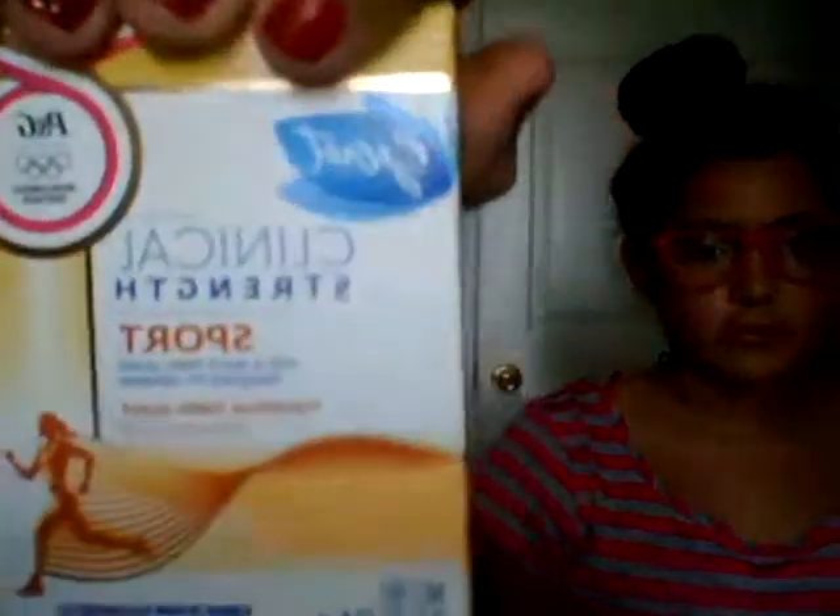To start off, you're always going to need deodorant. This is a Secret Clinical Strength Sport. It's in travel size, so it's amazing — it would obviously fit in your locker.